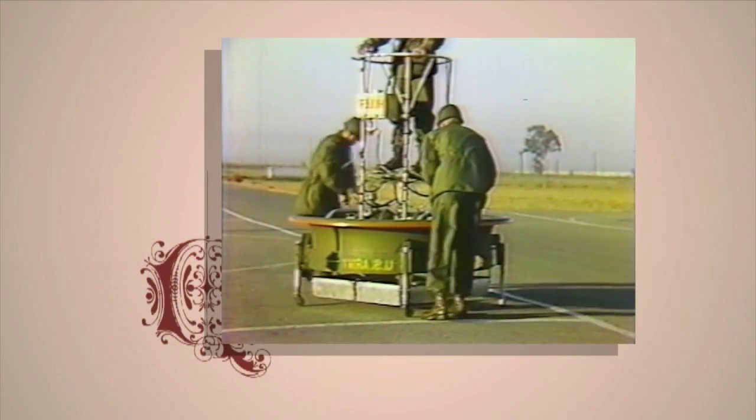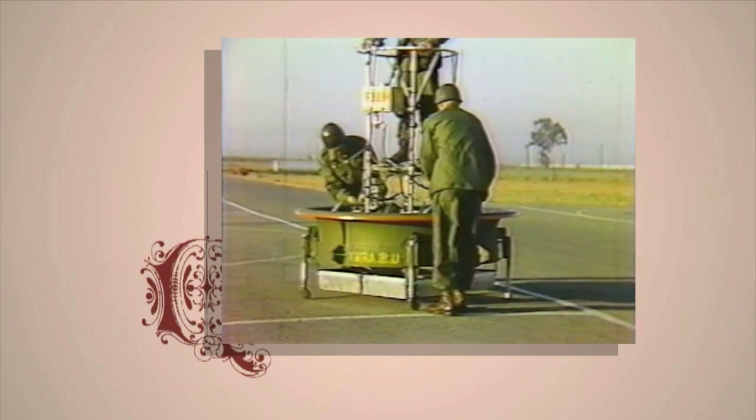Well, the Hiller flying platform was designed for the Office of Naval Research. The reason why Stanley Hiller, the inventor, designed it that way was that it was the cheapest way to do a single person ducted fan for the technology.